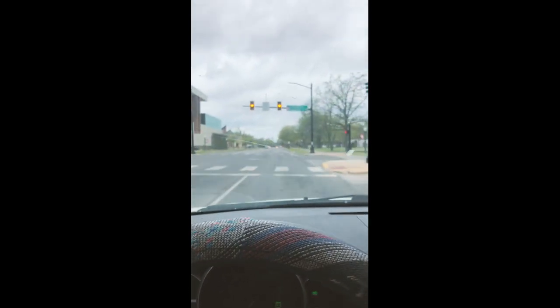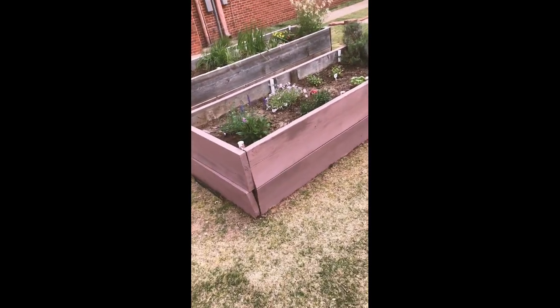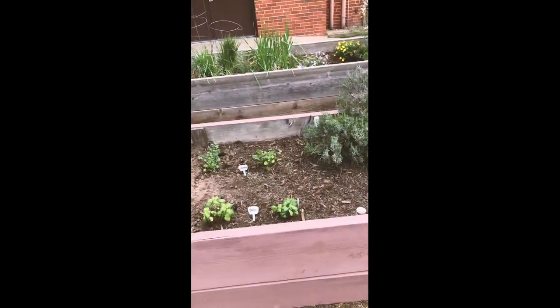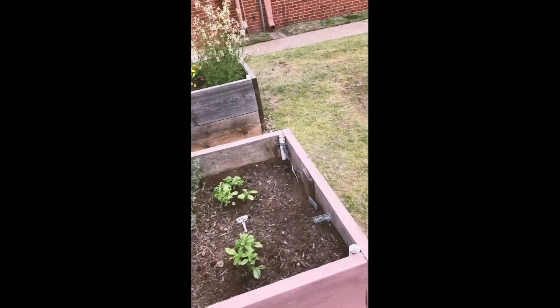I just got to the shop — it's the bright blue building over here with the windmill. And over here we have the community garden, which has a bunch of flowers, some lavender, some jalapeños, basil, cilantro, some roses, and rosemary.